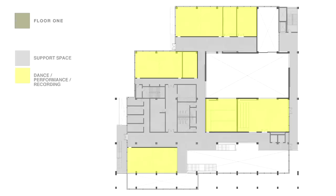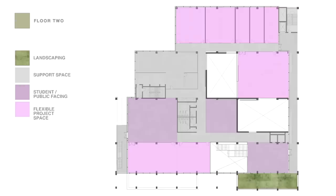The focus of this floor is on dance and performance with recording studios — all the spaces shown in yellow are about dance, performance, and recording. This floor is predominantly flexible project space. You'll notice there is a landscaped terrace onto Penryn Road, so people using the building will be able to step out and enjoy an external landscaped space at that point.